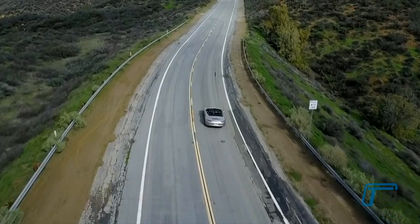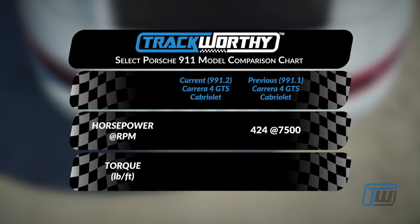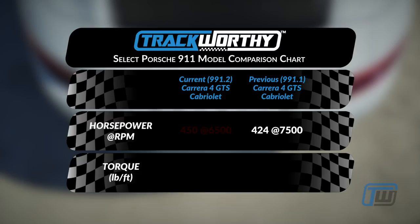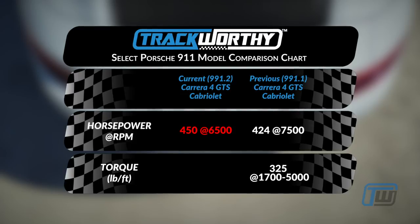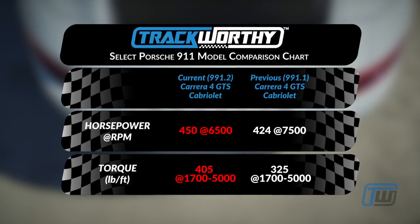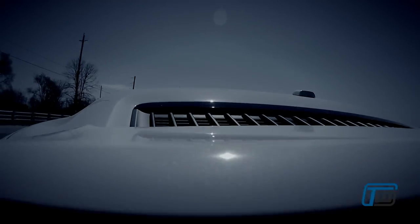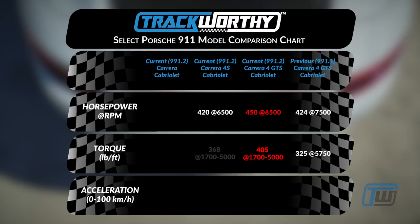The prior-gen 911 Carrera 4 GTS Cabriolet had 424 horsepower at 7,500 RPM. The new 991.2 Carrera 4 GTS Cabriolet has 450 horsepower. Torque is up significantly — 325 pound-feet in the prior-gen and 405 pound-feet in the new car, so another 80 pound-feet of torque, which you really notice, especially when accelerating. The 911 Carrera 4S Cabriolet, the non-GTS version, has 420 horsepower and 368 pound-feet of torque.